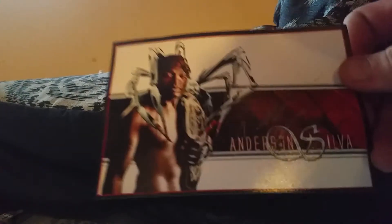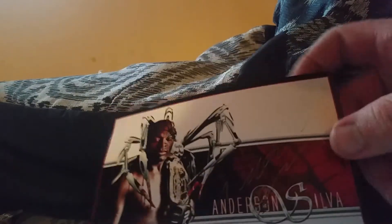This next one - his signature is crazy, it's so tiny. If I didn't make this custom I would think it was like a pre-printed something, but he signed it with the finest silver paint I've ever seen in my life. It actually looks really neat. It's Anderson Silva.